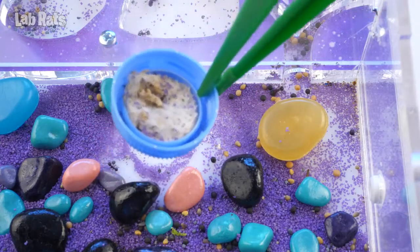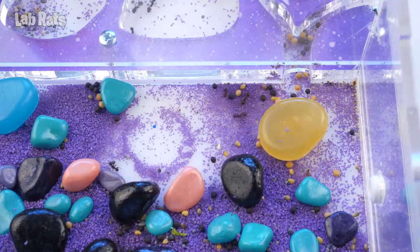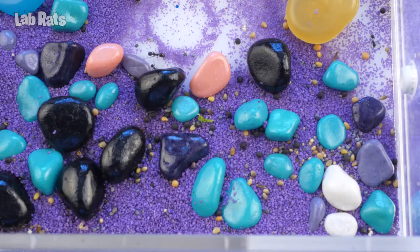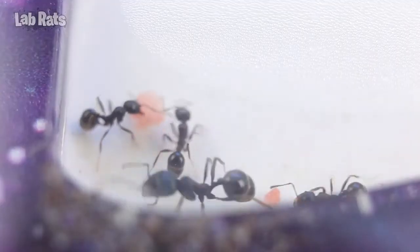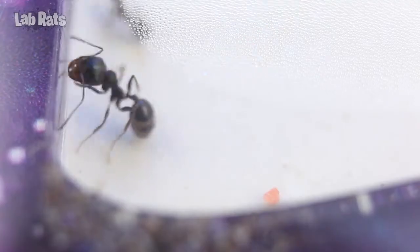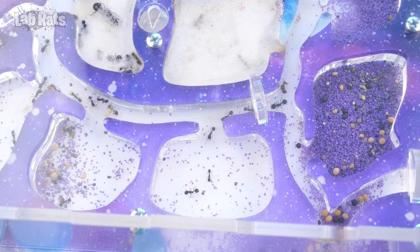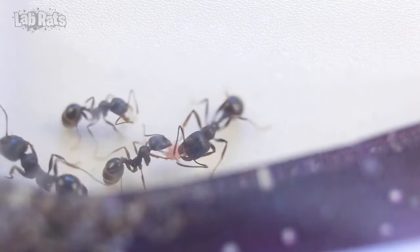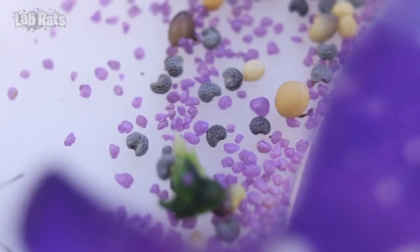By the way, let's remove the DIY water giver, since the ants have started putting garbage in it. It is no longer needed. We found a dried piece of lettuce in the middle of the arena, but they brought the dried tomato and cucumber inside and munched on it. Ants split the tomato into several pieces and ate it, and the cucumber is lying in the warehouse.